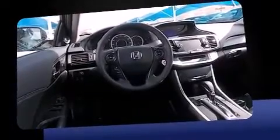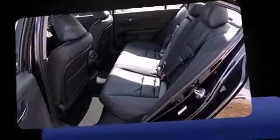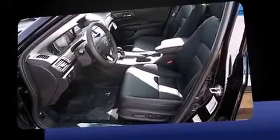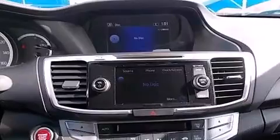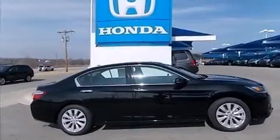Top features include heated front seats, a built-in garage door transmitter, lane departure warning, blind spot sensor, and power front seats. Enjoy your favorite music via the stereo system, which includes a CD player with MP3 capability and seven speakers, enhancing the audio experience throughout the interior.